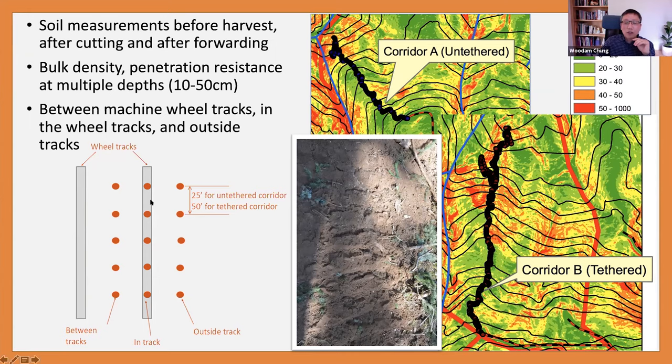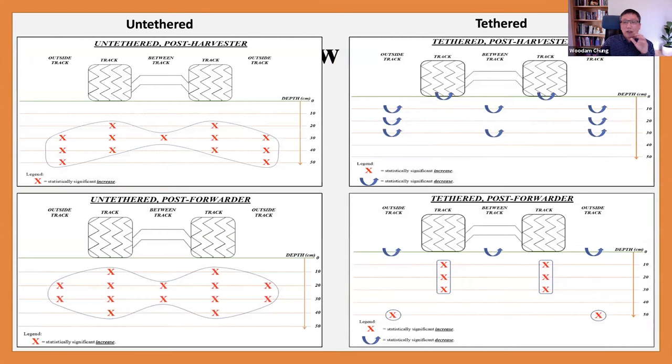We took soil samples from in-track, outside-track, and between-track locations from about 30 different sample plots. The results were eye-opening. We saw quite substantial differences between the untethered and tethered cases. On the left are the untethered results, on the right the tethered. The upper figures show results after the harvester — one machine pass — and the bottom figures show results after multiple forwarder passes. In the untethered case, you see a lot of red X marks indicating statistically significant increases in soil density, so compaction was occurring across the board.